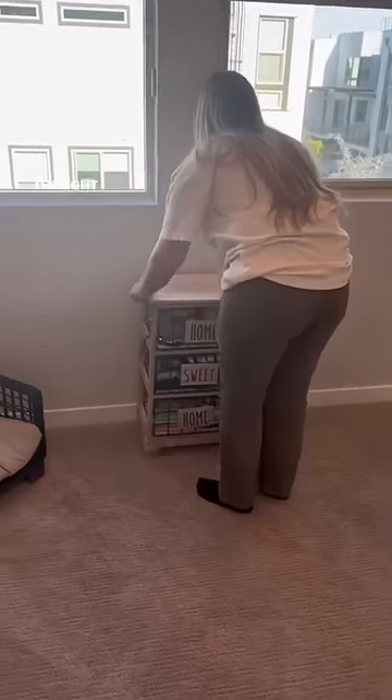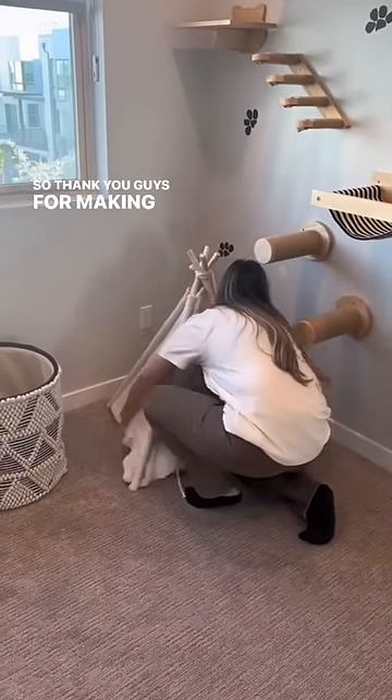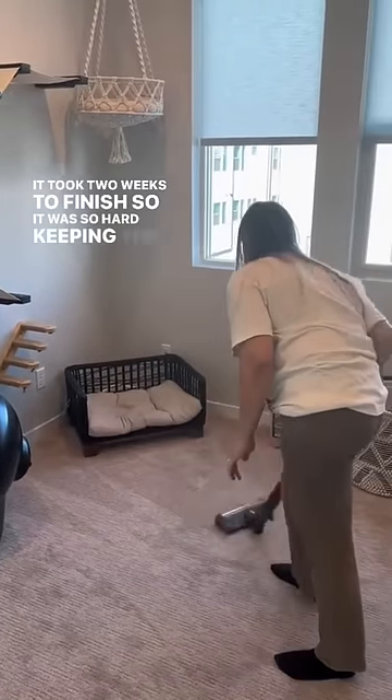Thanks to you guys, we're able to do things we never thought we could do before, like make an entire room for our cats. Thank you for making our dreams come true. I was so excited to put this together and share it with you all. It took two weeks to finish, so it was so hard keeping the cats out of the room.